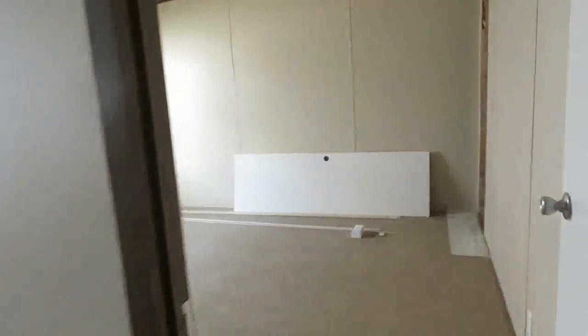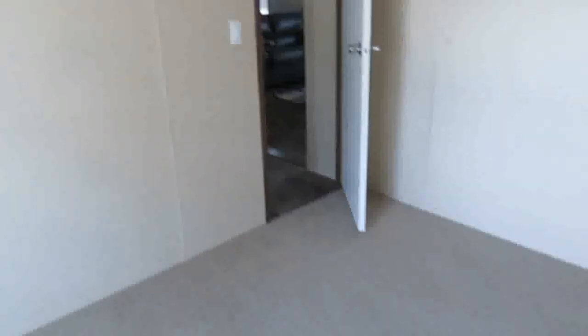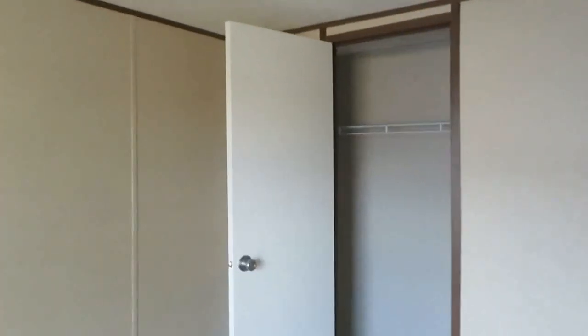There's a bedroom here — this one isn't finished yet — with a huge closet. Another bedroom here with a nice closet. Big bedrooms. Your third guest bedroom here, also big, with a very nice closet.